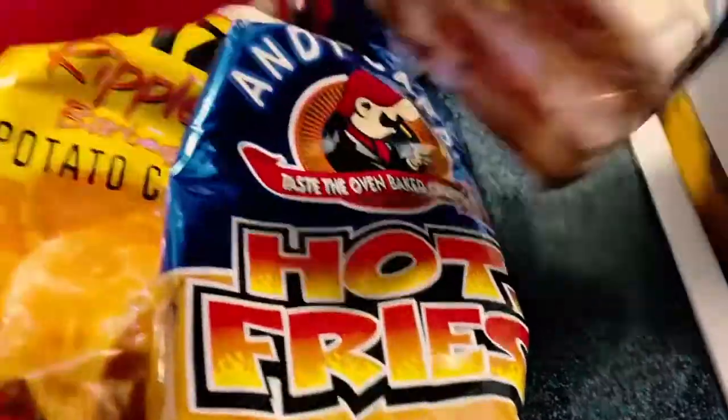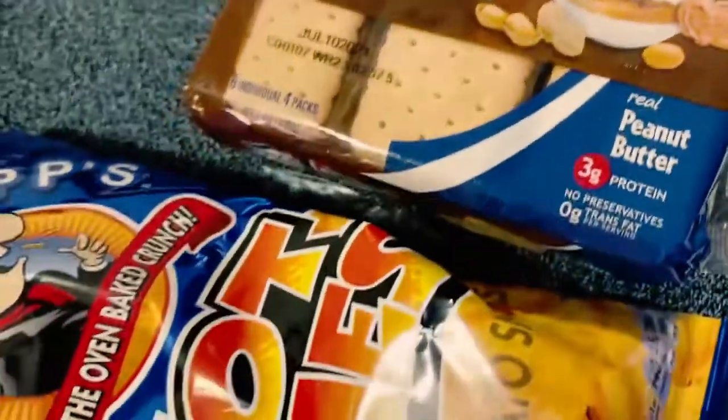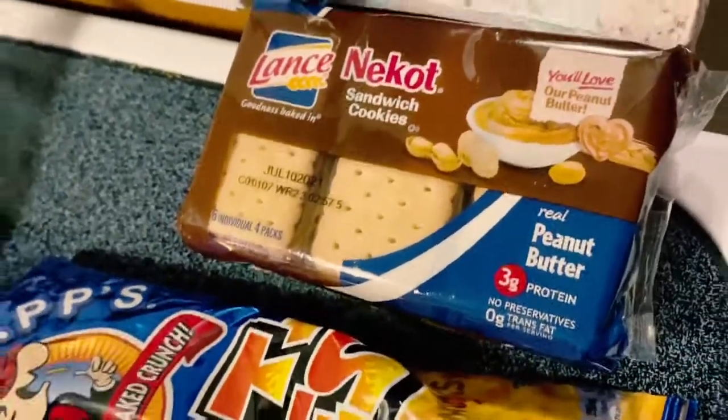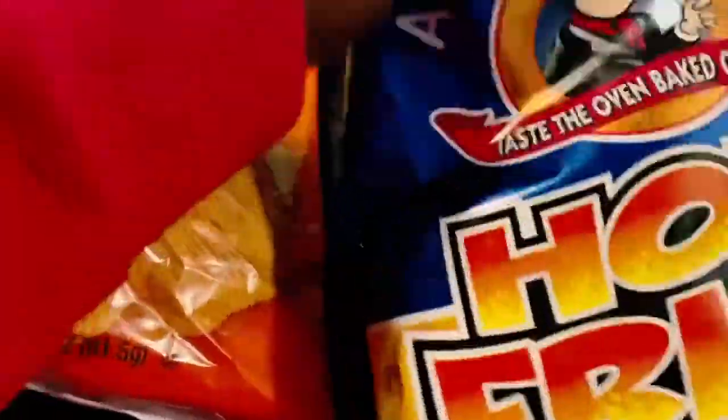Okay, so to start out: the peanut butter cookies — Lance. These things have been around since forever and the taste still hasn't changed, so shout out to Lance for those. Next, the hot fries — sometimes you're just in the mood for some hot hot snacks, and this is definitely one of them.